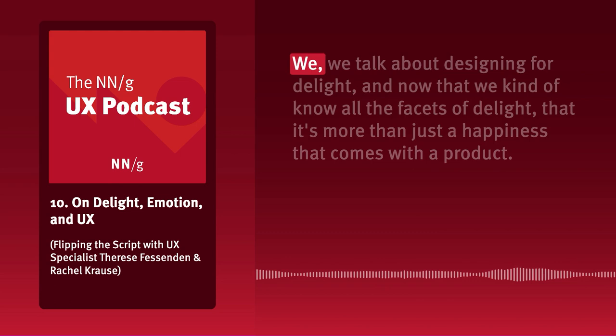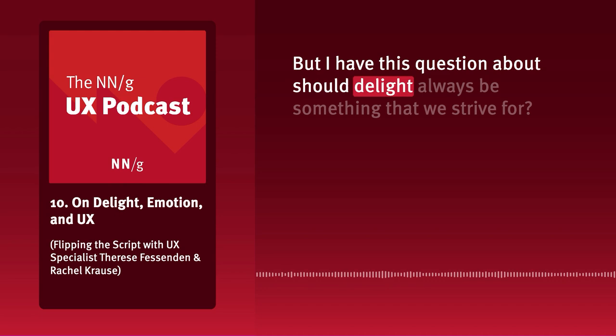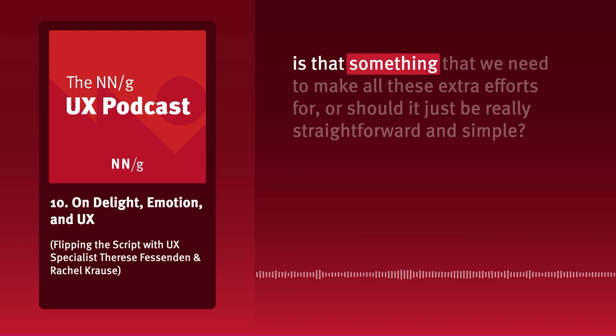We talk about designing for delight, and now that we know all the facets of delight — that it's more than just happiness — I have this question: should delight always be something we strive for? Should we always be trying to delight the user? Like, if I am trying to schedule a doctor's appointment, is that something that should be delightful, or should it just be really straightforward and simple?